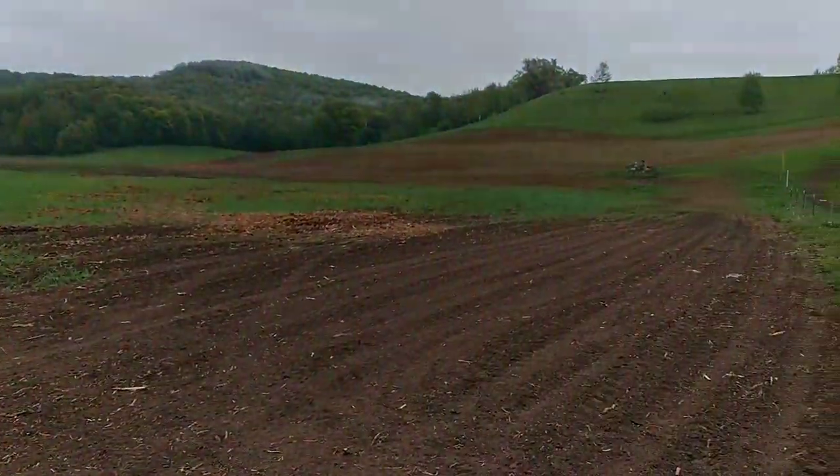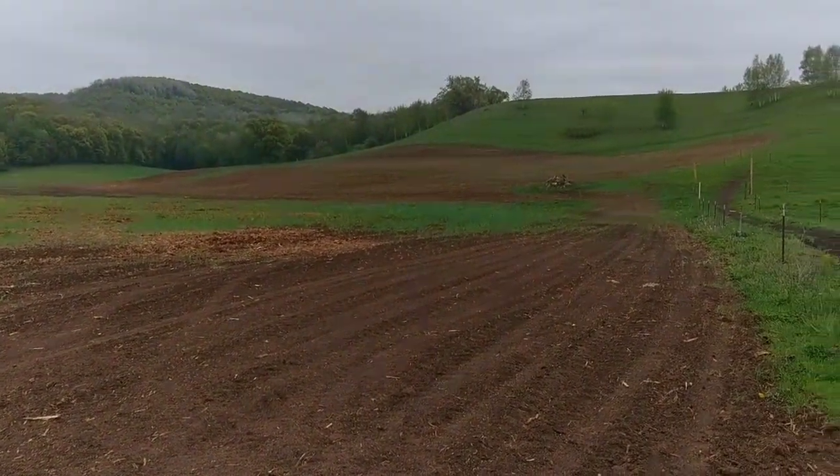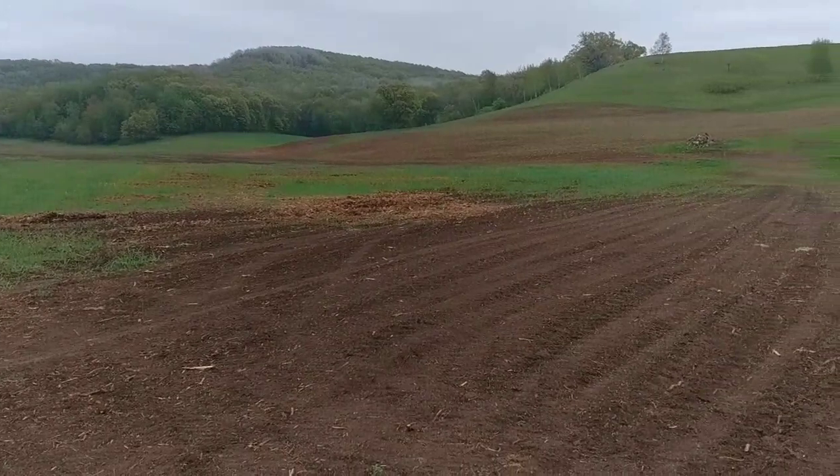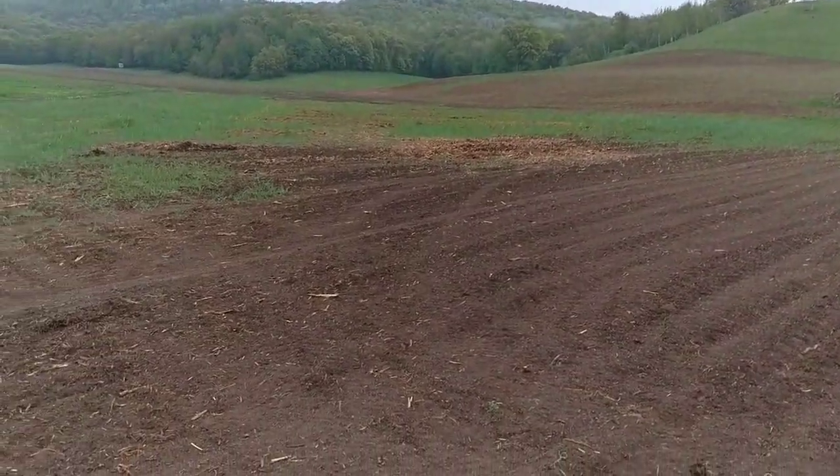Hey guys, it's Monday — I don't know what day it is, the 15th or 16th, something like that. Out here, you can see the hill that I seeded the other day, about a week ago, give or take, a little over.